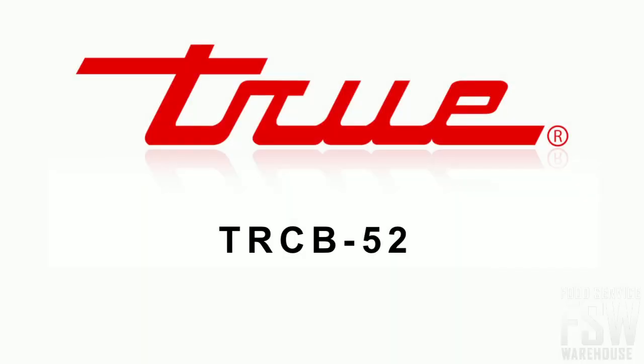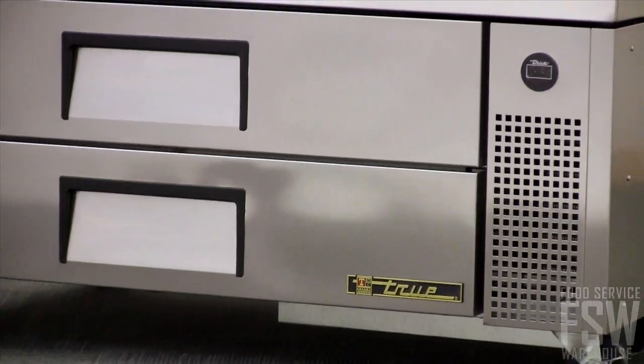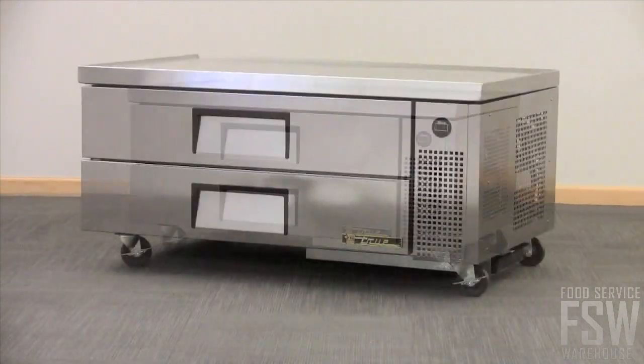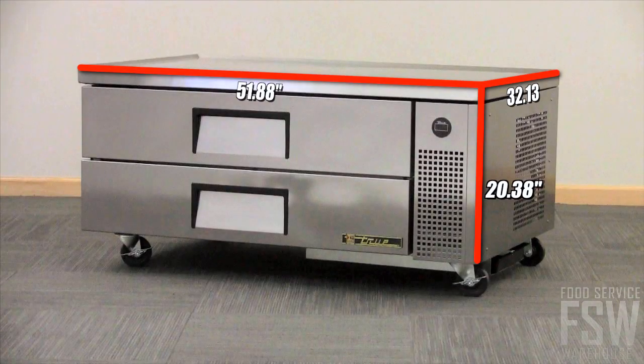In this clip, we'll take a look at the True TRCB-52 52-inch Chef Base. Composed of a fully stainless steel front and side exterior with a matching and durable aluminum back, this unit stands at just under 52 inches wide.